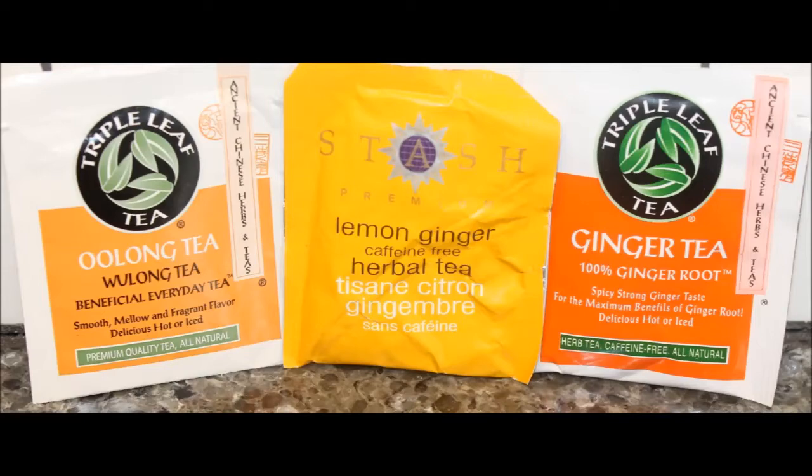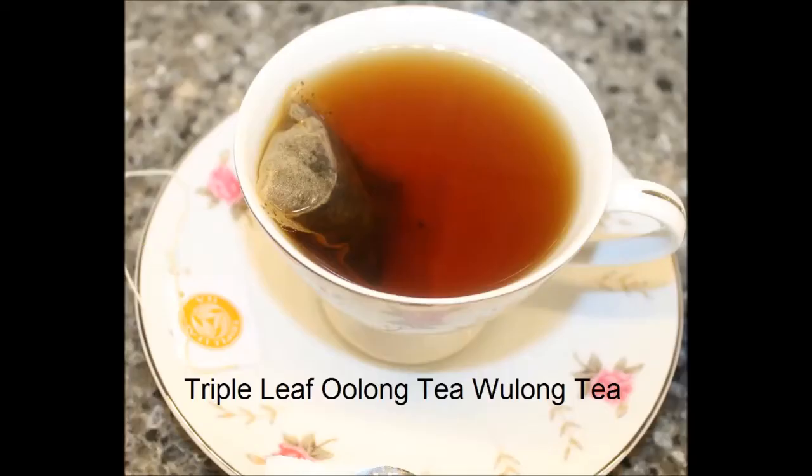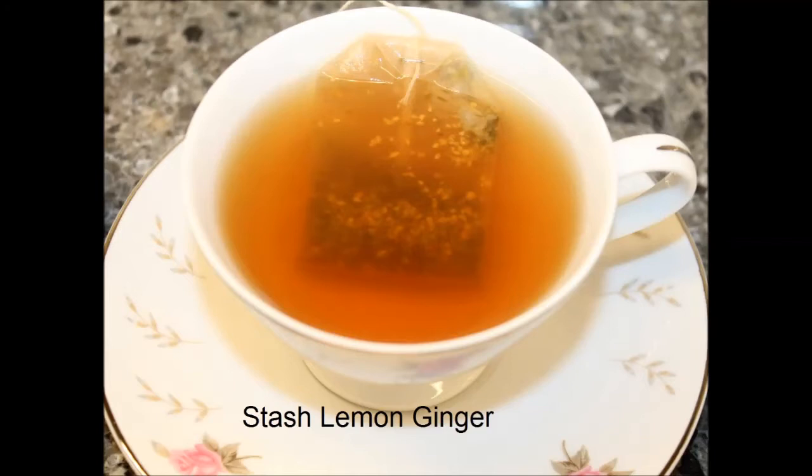And honestly, I didn't mind the pure ginger tea either — it was strong, but I liked it. The lemon was just a little too strong for me; I couldn't handle that lemon. Well, if you've had any of these, you can comment below and let us know. But my favorite was the oolong — mine too! Very, very good. So thank you, Laurie, for sending these to us, and thanks for watching. Bye.